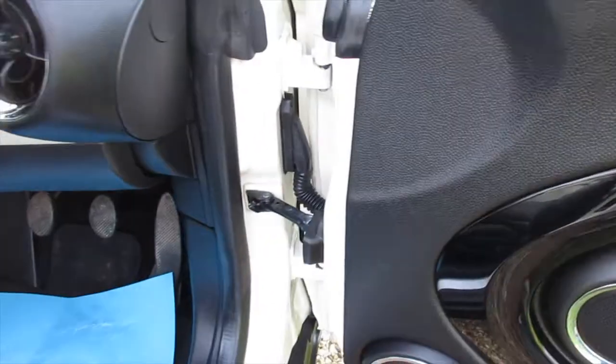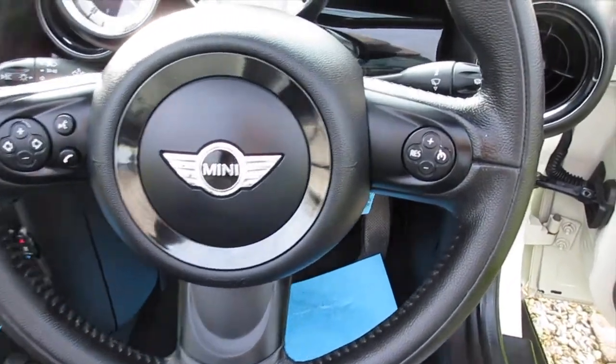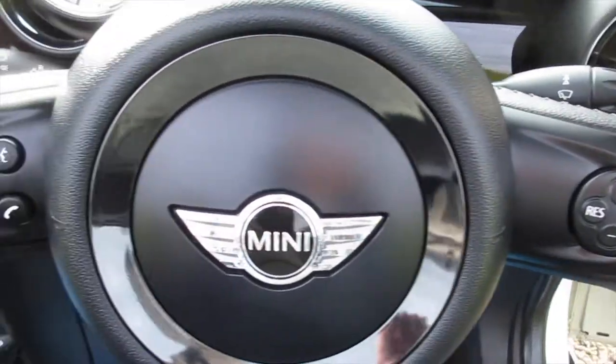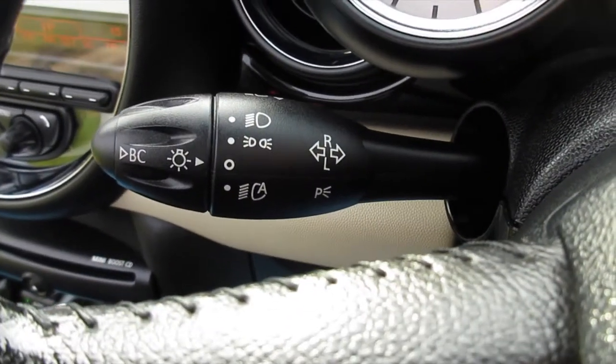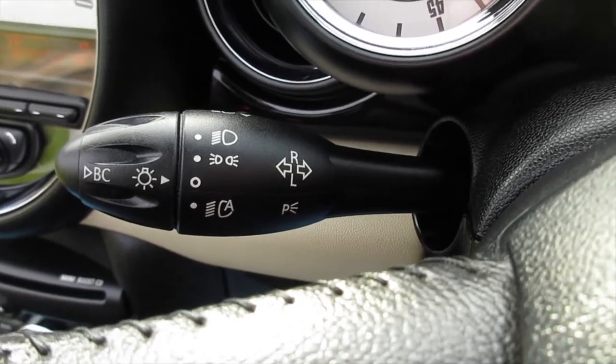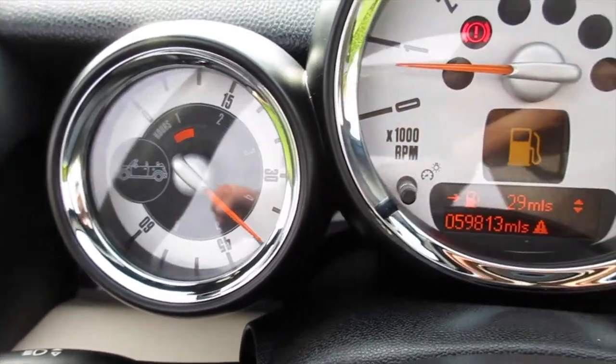Electric wing mirrors are standard. ChilliPack models come with a leather 3 spoke multifunction steering wheel with cruise control, telephone and audio controls. This one's also got the optional visibility pack which is auto lights, auto wipers and auto dimming rear view mirror. It's got the openometer which just shows you how long the roof's been open.